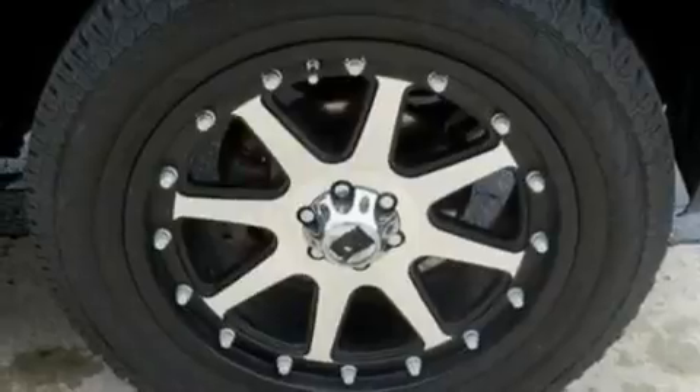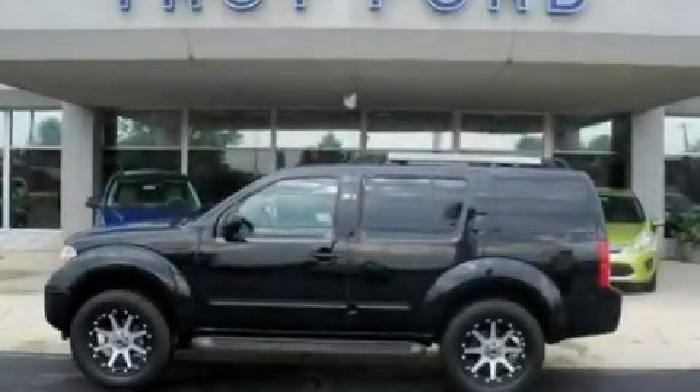Alloy wheels, a low tire pressure indicator, a rear window wiper, and folding rear seats. Please call us today for more information on this great vehicle.